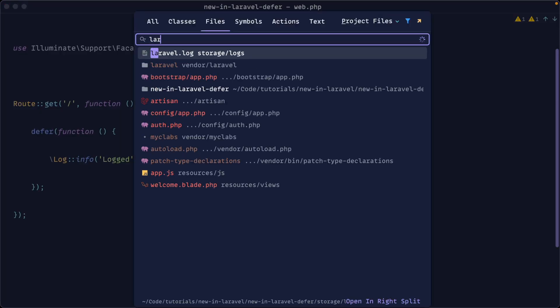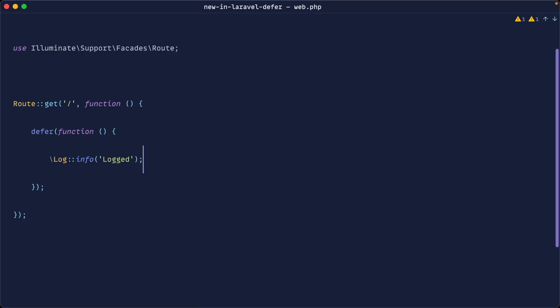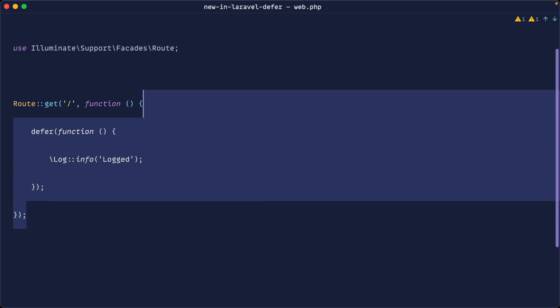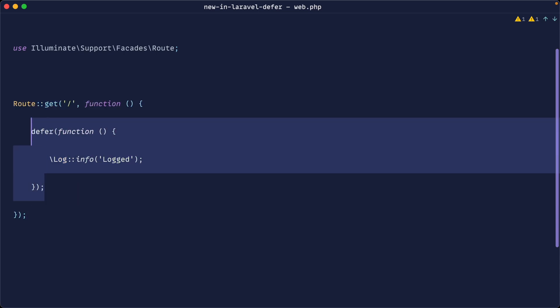If we go ahead and open up our log, you can see, sure enough, we get that logged. So what is the point of this? What's actually happening here is as long as this request was successful — for example, if it had a 200 or a redirect status code — this defer function would have been pushed to the background.